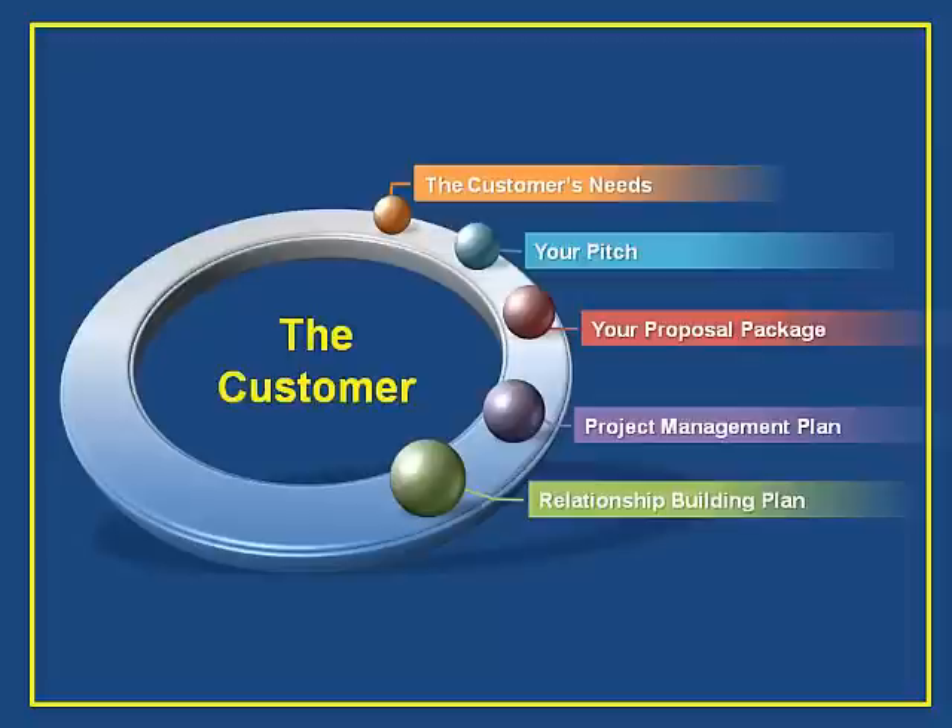Prepare a proposal template so you're ready to write a proposal when you have your first opportunity. Develop an approach on how you'll manage the project for success. And finally, develop your plan on how to keep your customers. How will you build the relationship to position yourself for the next opportunity?